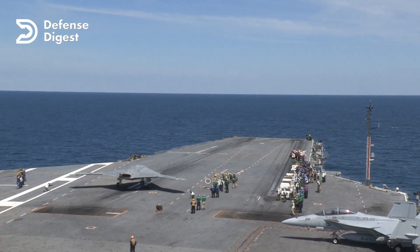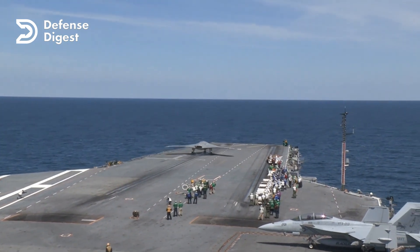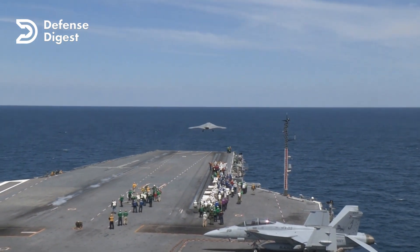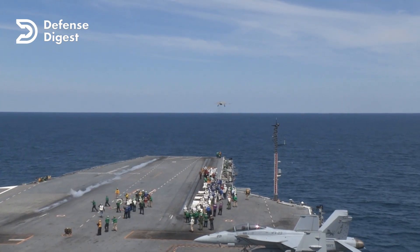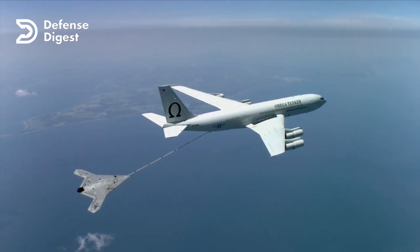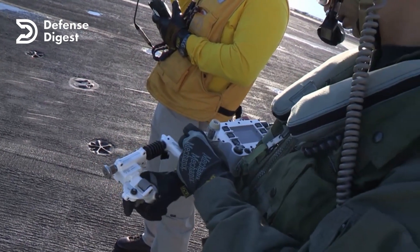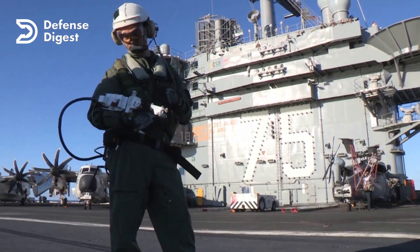The X-47B first flew in 2011, and since then it has performed a series of groundbreaking tests and demonstrations. It was the first UCAV to take off and land on an aircraft carrier, the first UCAV to perform autonomous aerial refueling with a tanker aircraft, and the first UCAV to integrate with manned aircraft on a carrier deck.